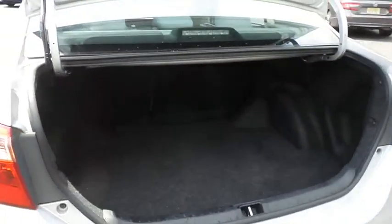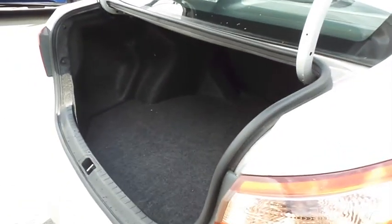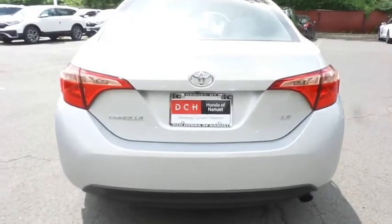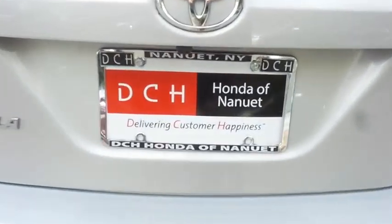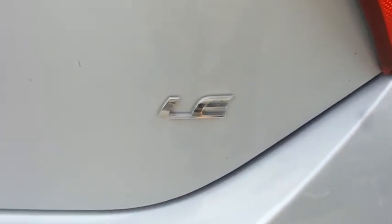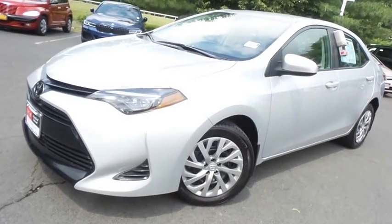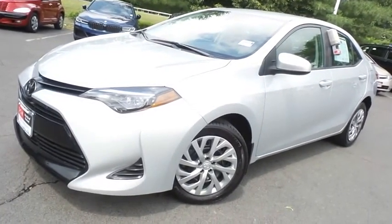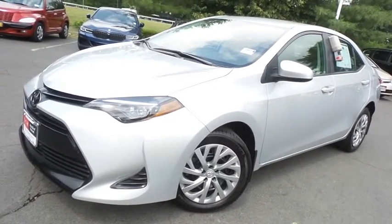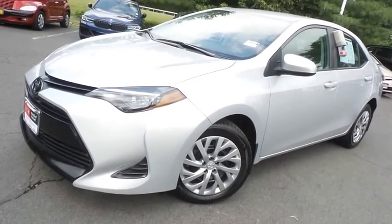This Corolla offers a large trunk space. Come down to Honda of Nanuet today and test drive this beautiful, extra-clean, fuel-efficient 2019 DCH Economy pre-owned Toyota Corolla LE Sedan, with only 23,000 miles. We'll see you next time.